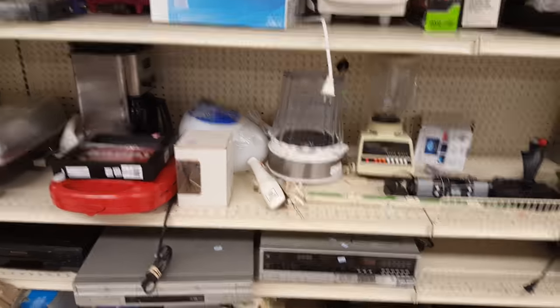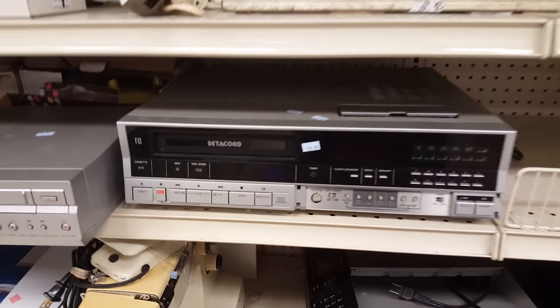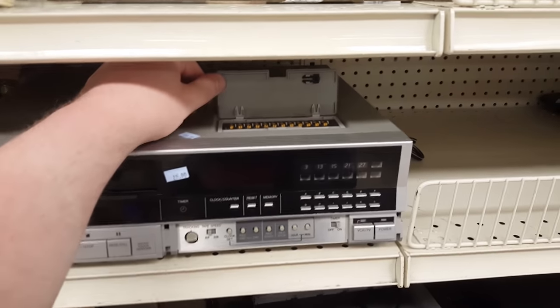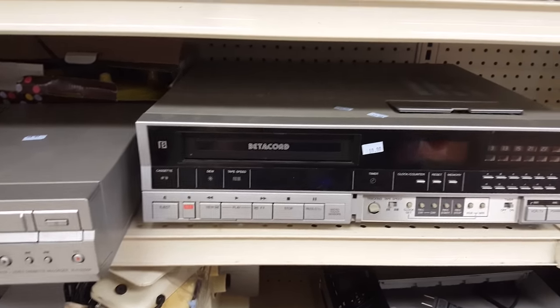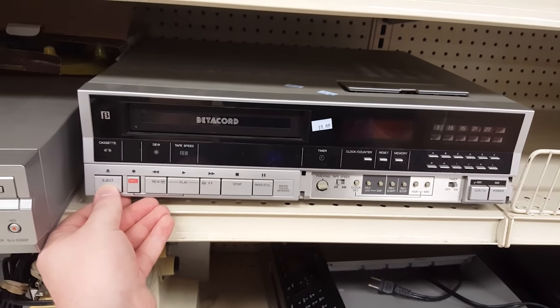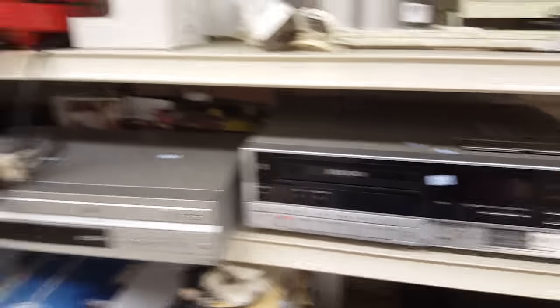Over on the back electronics shelves, I saw this Betamax cassette recorder. It's basically a VCR for Betamax tapes. I actually do want one of these and I probably would have gotten this one for $15 if it were in better shape. It was missing some panels and some of the buttons didn't feel right. No remote — I don't even know if it came with one, but I'd kind of like one for my Betamax tapes.